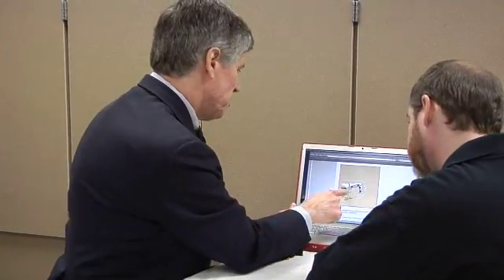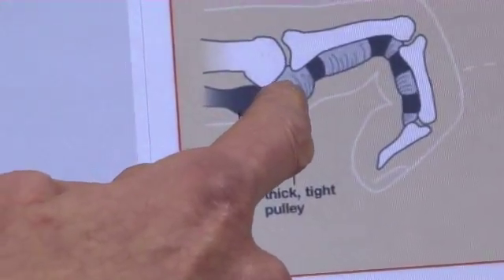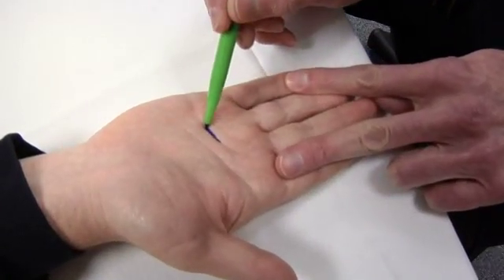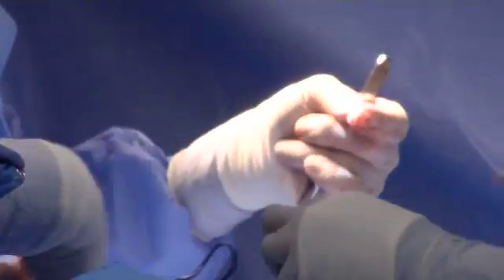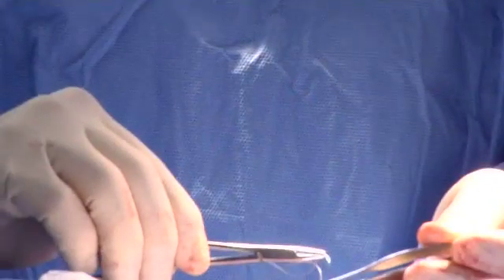If a splint or steroid injection isn't enough to ease the pain and the locking, Roper St. Francis also offers an outpatient surgery. That is done through a small incision in the palm, and an incision is made to release the entrapment of the tendon so that the tendon will glide more properly and allow better finger motion.